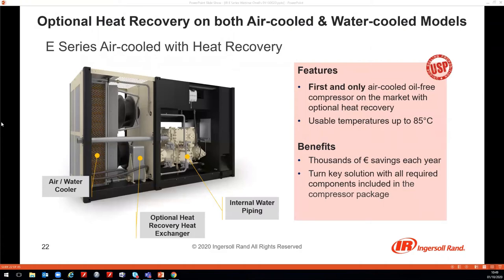The air-cooled E-Series heat recovery option works because even in the air-cooled version, all compressor components — intercooler, aftercooler, air-end jackets, and motors — are still water-cooled via an internal closed-loop circuit. This water takes up the heat of compression and is normally cooled by air in a large air-water cooler. With the optional heat recovery heat exchanger, you can instead heat usable water to temperatures of up to 85°C.